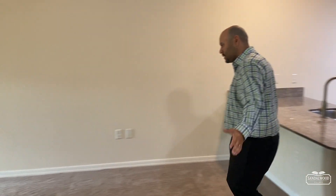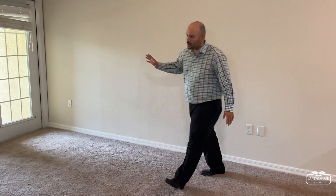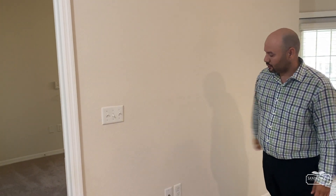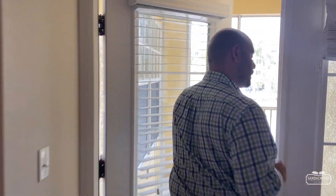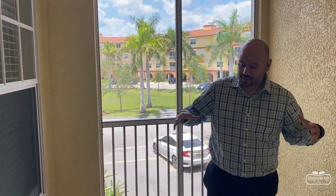This is your living room area — this is where you'll put your couch. And all the way over here is where you'll put your entertainment center and TV. Wall mounts are allowed, of course, here at Sandalwood Village.